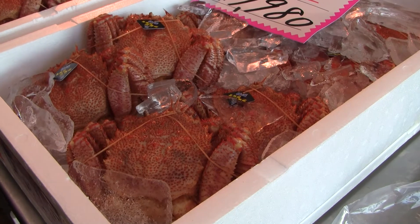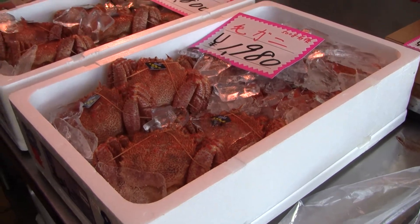This is the crab we had yesterday. These are more the standard size.